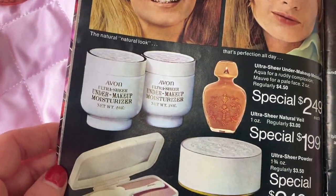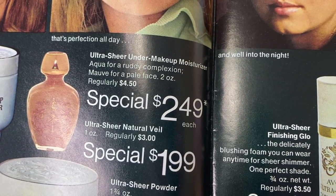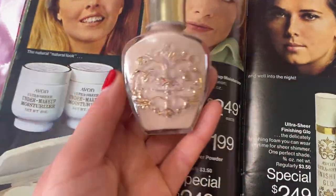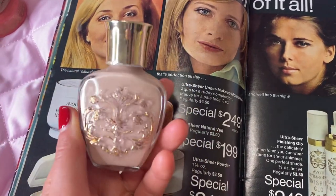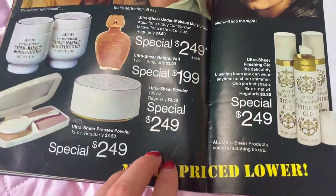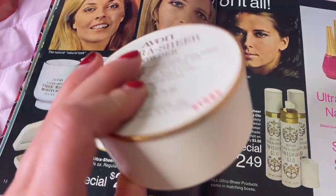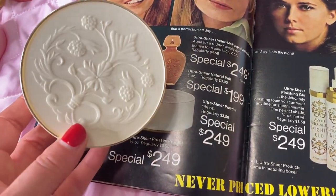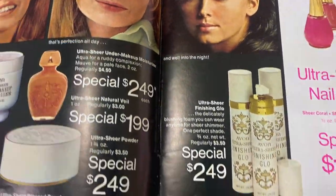Now we're getting into foundation and powder. My go-to is the ultra sheer lightweight natural veil foundation — it lasts all day at $2.49. Isn't the container stunning? It's quite compact too, works great even in the summer. I love to finish it with the ultra sheer powder at $2.49 as well — this is a really nice, beautiful combo for a soft, gentle makeup look. I highly recommend it.